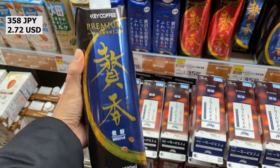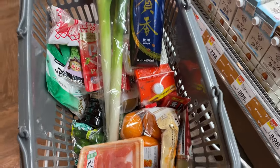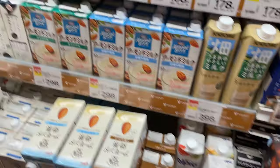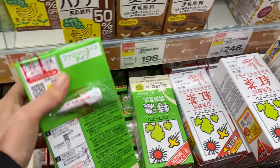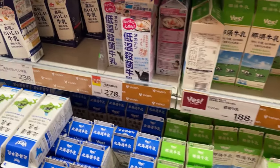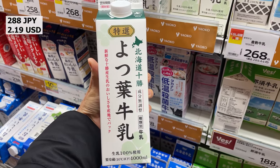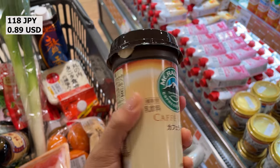Japanese people often drink iced coffee, so it is sold in packs. There are many kinds of soy milk. This is a popular brand of cafe latte — it is sold everywhere in supermarkets and convenience stores. This is matcha latte.